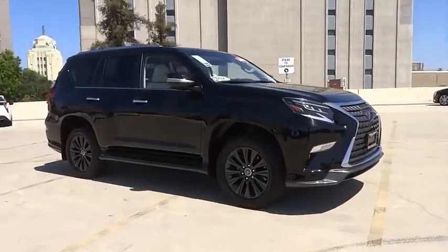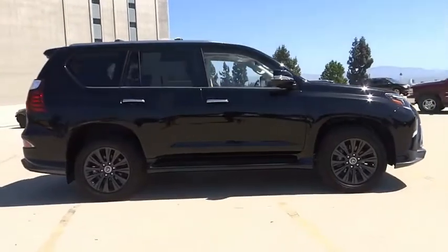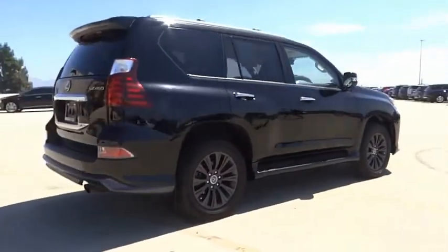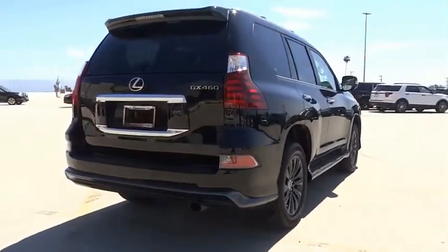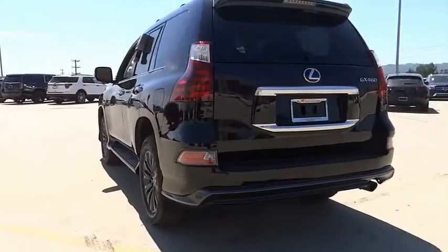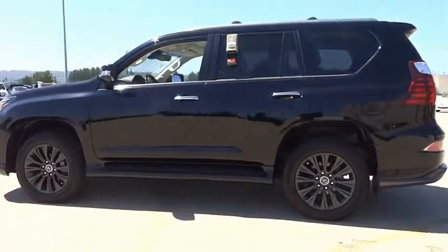Looking for the right vehicle? Check out the 2021 GX. The Lexus GX is a luxurious SUV that provides plenty of hauling functionality with its third-row seating, but also the capability to take off-road. The GX lets you ride in style while still providing you with plenty of versatility.